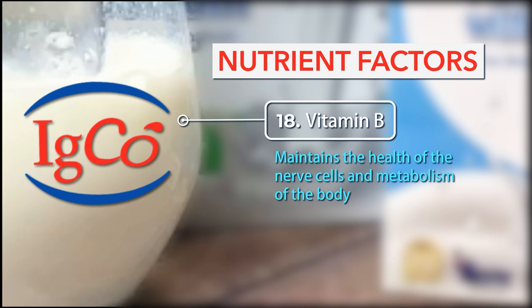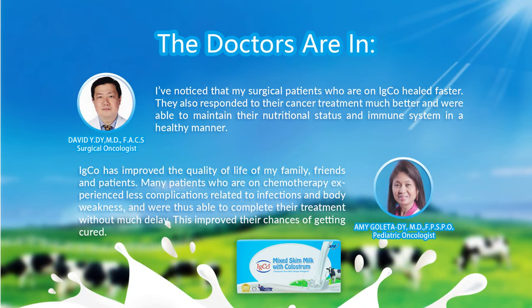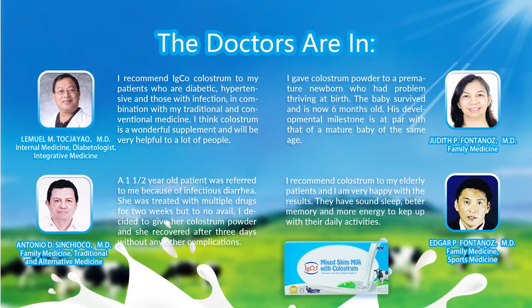18. Vitamin B: Maintains the health of the nerve cells and metabolism of the body. These are medical practitioners in the Philippines who also endorse our IG Co. colostrum milk.